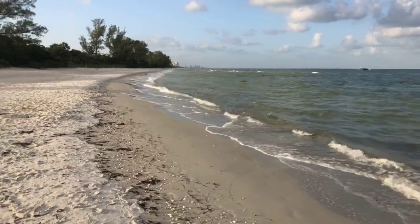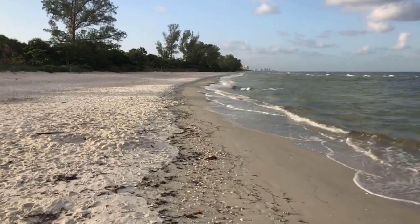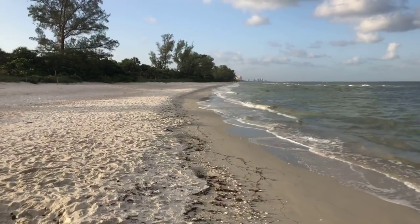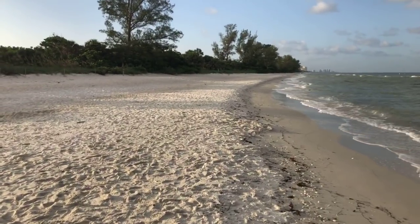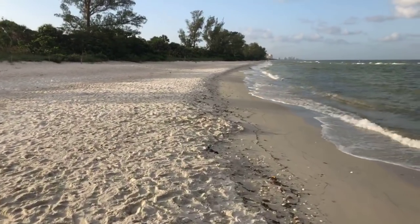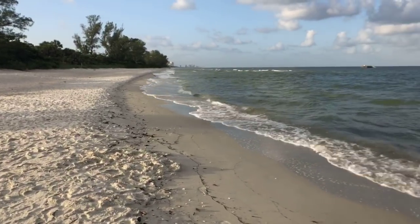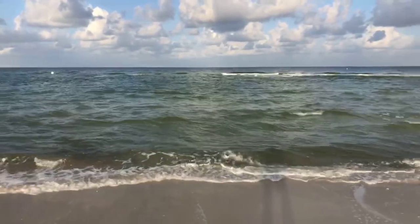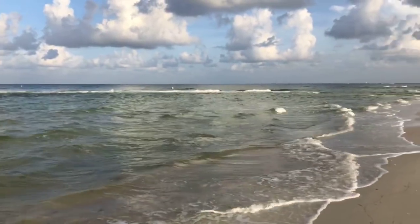It's a little on the rough side here this morning. I'm not expecting to find very much in the way of seashells being that it's high tide, but we'll take a walk up the beach. Maybe walk up to Wiggins Pass and see how things look. I haven't been up that way at high tide in a little while. Hopefully we'll be able to get around the trees.